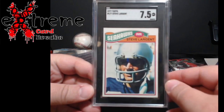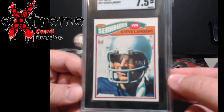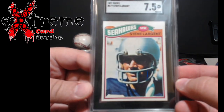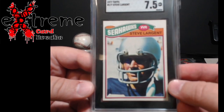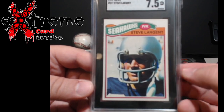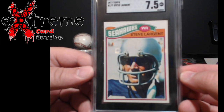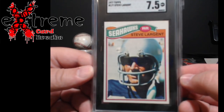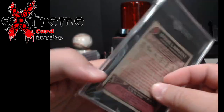Steve Largent rookie — 7.5. This was one of the first football rookies I got when my dad gave me some of the collection, and I got rid of mine many, many moons ago. Here's another one in return at 7.5 — probably about the same shape, honestly, as the one I had.